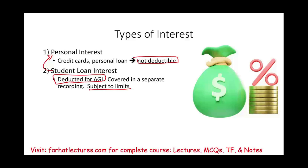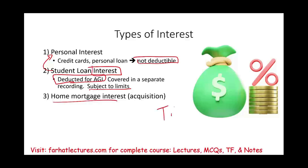Student loan interest is treated differently because when you graduate, you most likely don't own a home yet and don't pay mortgage interest. The government wants to give you a deduction, but doesn't put it on Schedule A because in your early-to-mid twenties you likely can't bunch enough itemized deductions together. So it's given as a separate above-the-line deduction.